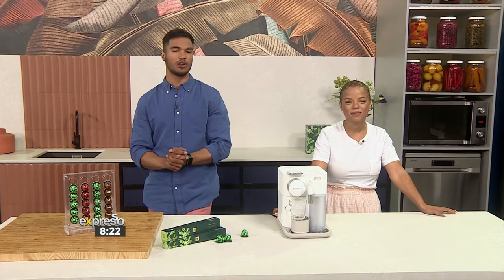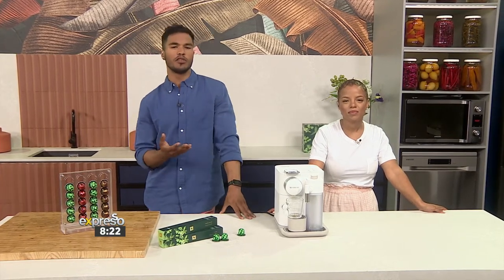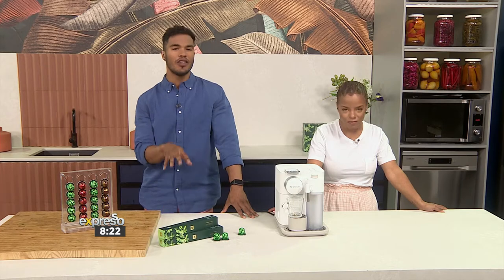They rely on Mother Nature to create the delicious fruit. Now, for the last 20 years, Nespresso has been implementing methods to protect and nurture the soils of the farms and the forests that surround them, as well as supporting the local community.